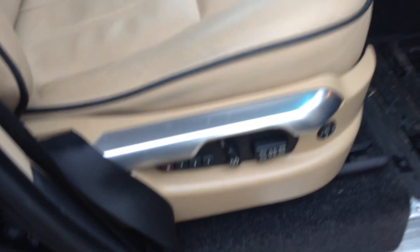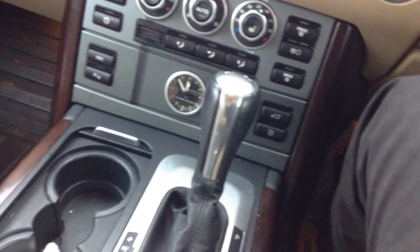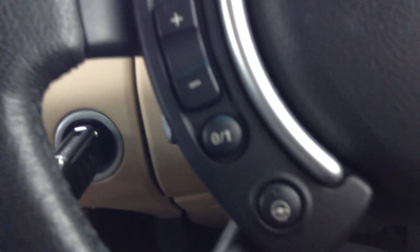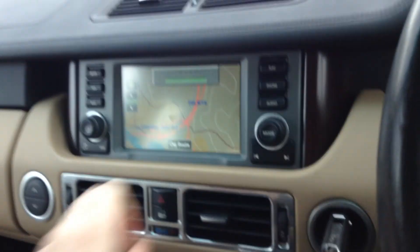Inside, you've also got leather seats, electric of course, centre armrests, off-road systems down below there. There's only the one key. Air conditioning, heated seats, cruise control, heated steering wheel.